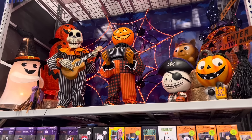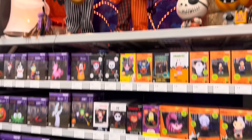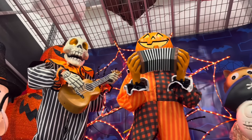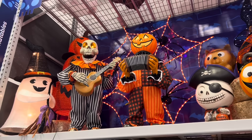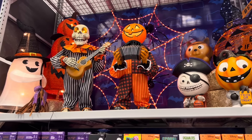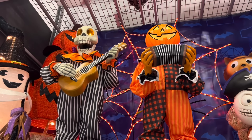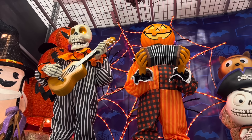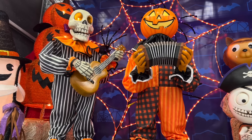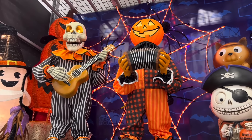Here is the more kid-friendly section with some of the inflatables and the friendly characters at the bottom, along with the three-foot musical duo at the top. Happy Halloween!